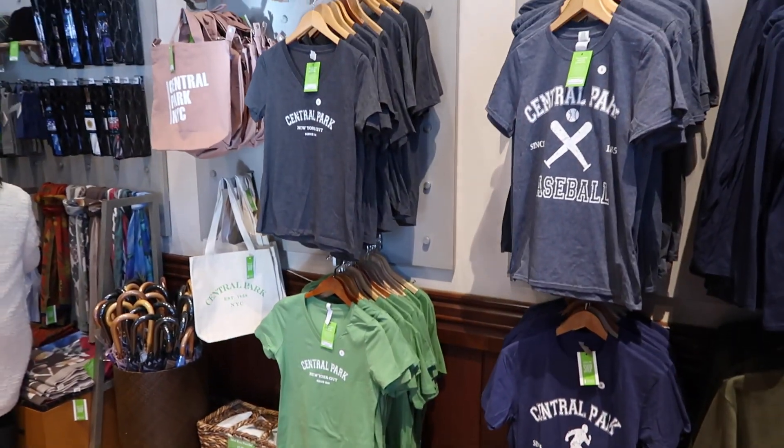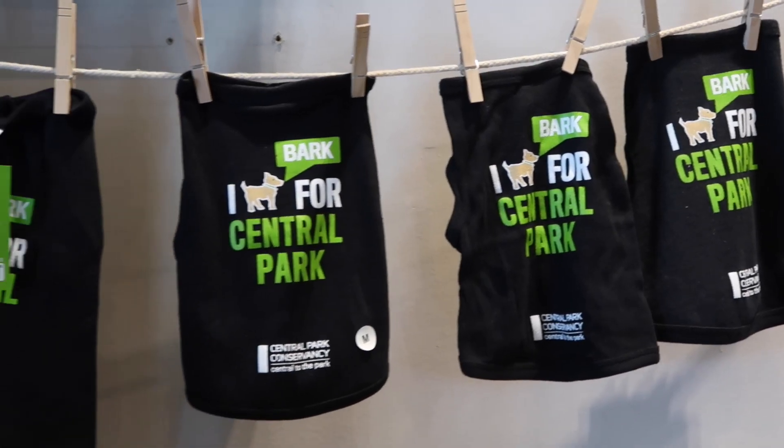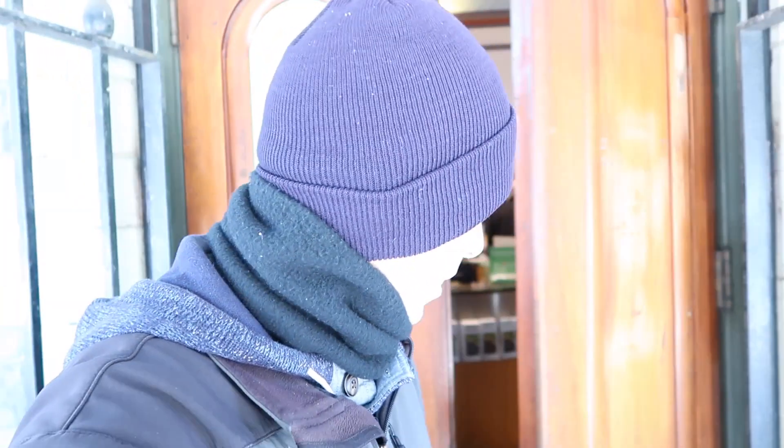There are books, pictures, souvenirs, gear, lots of helpful info inside the Dairy. It is warm and toasty in there.